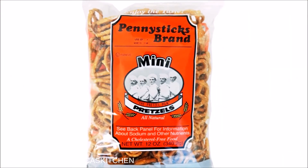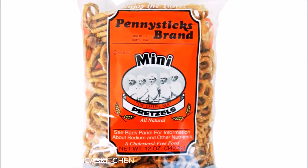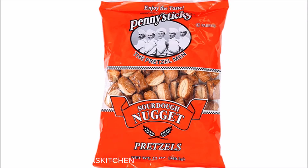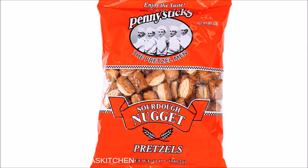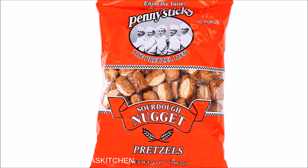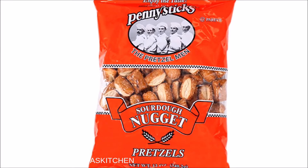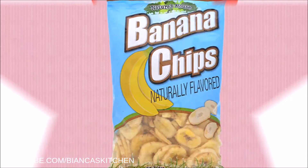The mini pretzels are super crispy and not too salty — I really love that product. The sourdough pretzel nuggets are also vegan and taste almost the same. They are sort of chunky, so I prefer the pretzels to chew on, but if the pretzels are sold out next time I go to the dollar store I would choose these because they are very delicious too.